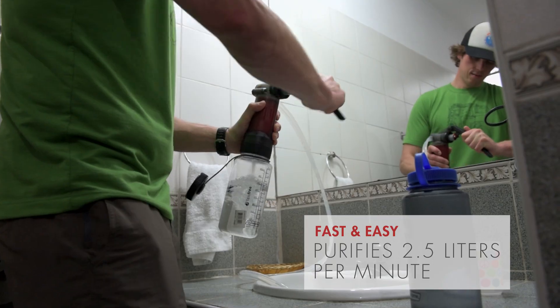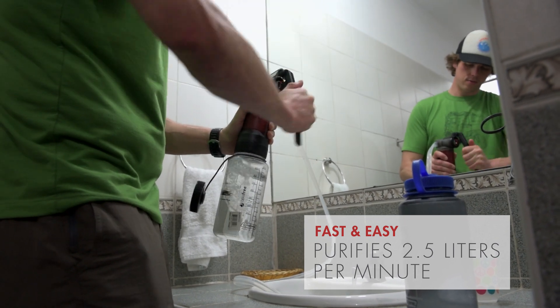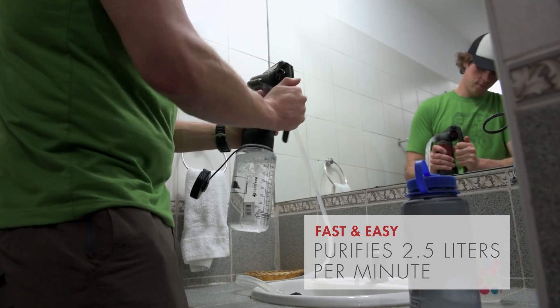How fast is that thing? About two and a half liters a minute — so a liter in maybe 25 seconds or so. A little less.